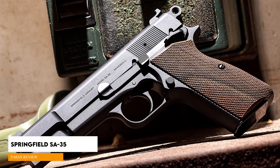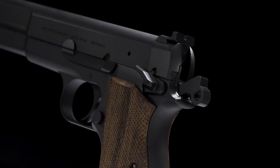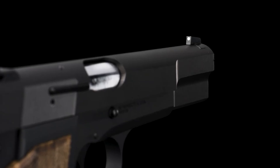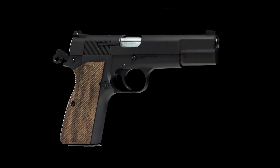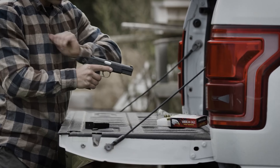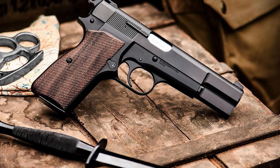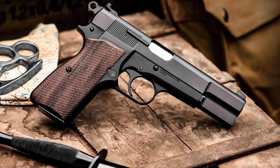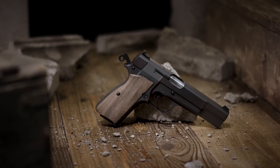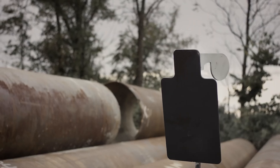Springfield SA35, $900. One of the most anticipated handguns of the year, the Springfield Armory SA35 is a relaunch of one of the most popular and influential 9mm pistols of the 20th century — the Browning High Power, or P-35. It was a big risk, but Springfield nailed it. It features a simple matte, almost parkerized-looking blued finish on its forged carbon steel frame and slide, and the improvements to the design are subtle but make a big difference, bringing it more in line with modern defensive handguns.